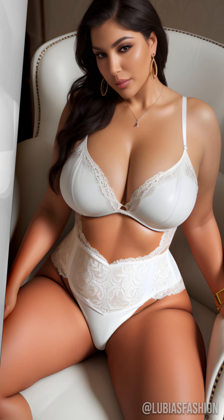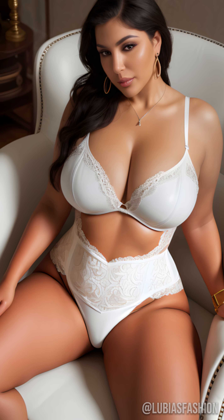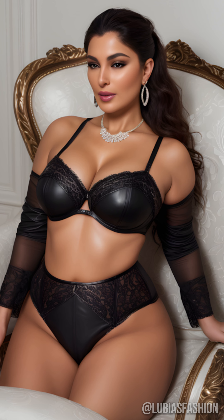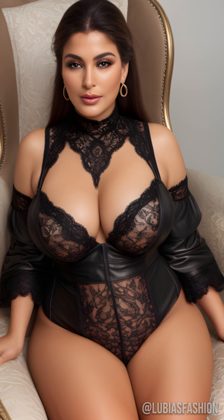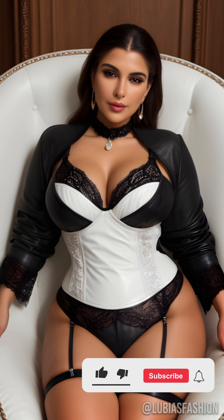Latex, with its perfect curve-hugging properties, might seem intimidating at first. Yet, it holds an undeniable elegance and sophistication. The key lies in choosing the right pieces and how to pair them.